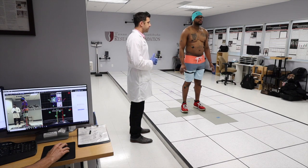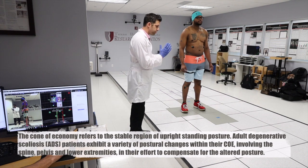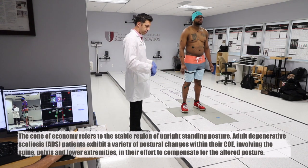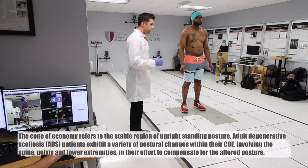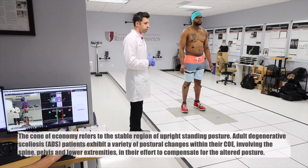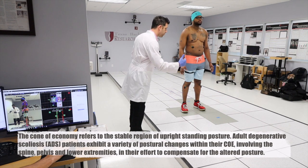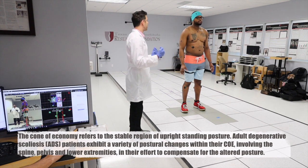So with these tools we were actually able to quantify it, generate a custom cone of economy for each of our patients, before and after intervention, and compare to healthy controls to see how close to the norm they are. In layman's terms, the cone of economy is basically the inverted cone showing how much you are swaying. Our feet stay stuck to the ground and our head swings a little bit.